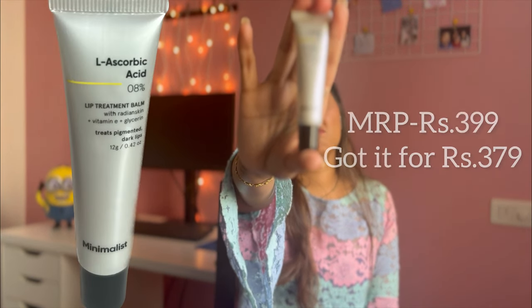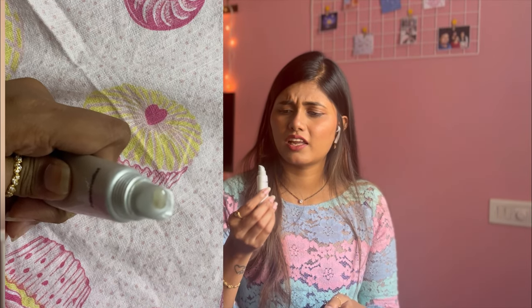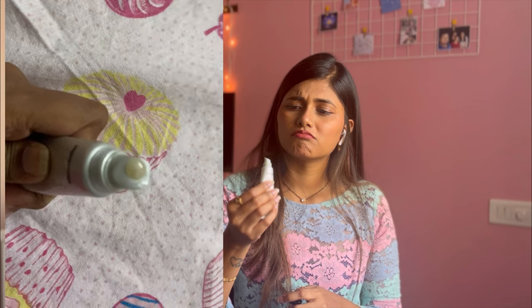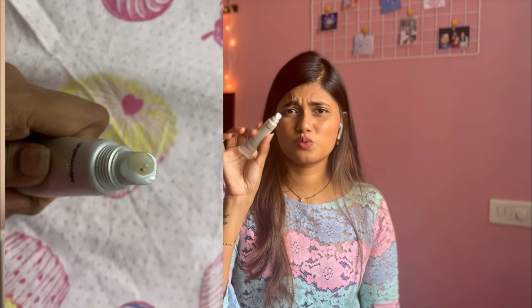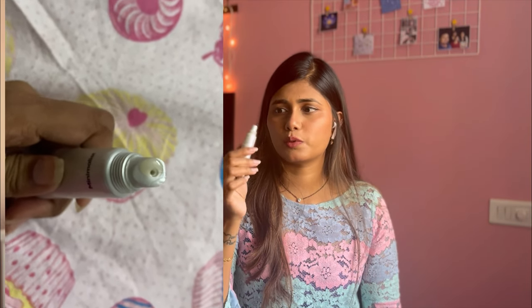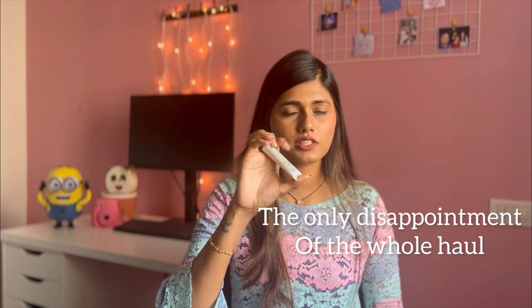I'm not sure what to say about the LS Corbic product yet. The texture is a little different — it doesn't come out like a balm but more like a liquid, so I'm really skeptical. I've used it a couple of times but it's still not giving me the balm consistency I expected. I've put it on hold for now and will give an update if I continue using it.